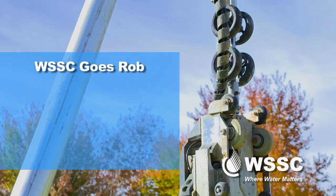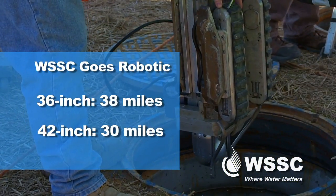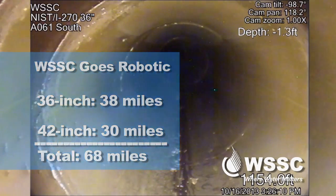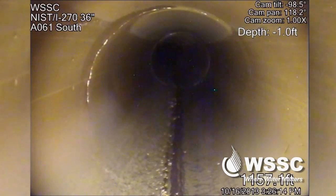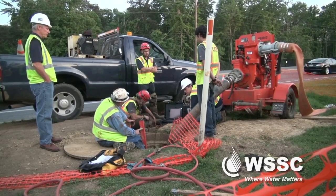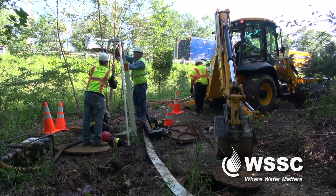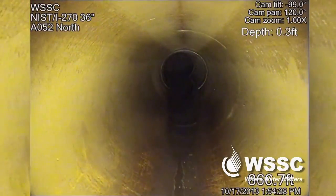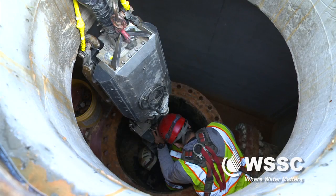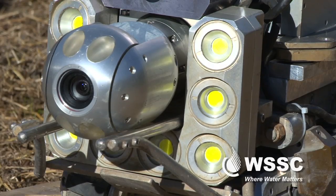That's why WSSC has enlisted the help of robots to canvas the commission's 36- and 42-inch pre-stressed concrete cylinder pipes, or PCCP — a total of 68 miles of mains that have been in the ground for decades, yet never inspected. Dave Burke is the PCCP program manager for WSSC. His team spent eight years inspecting and monitoring the commission's 77 miles of 48-inch and larger PCCP. That monumental task was completed in 2013, and now Burke's team is targeting 36- and 42-inch mains with pipe crawlers.